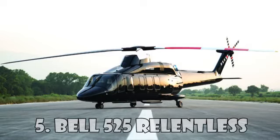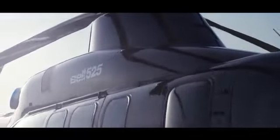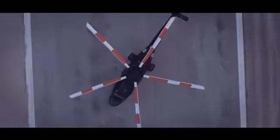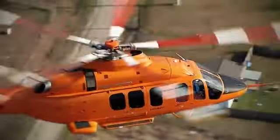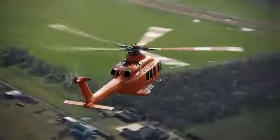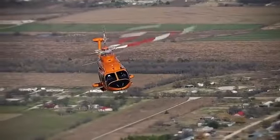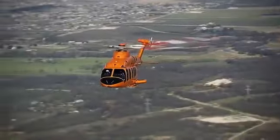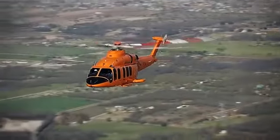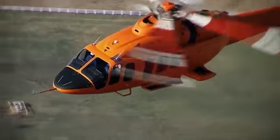Bell 525 Relentless is the invention of the American helicopter company Bell Helicopters. This medium-sized helicopter is built using a special metal composition and can reach a top speed of 296 km an hour. The helicopter is equipped with two turboshaft engines, and its main rotor has five blades. The 525 Relentless can carry 16 passengers at once as well as two crew members, and you can buy it for $15 million.